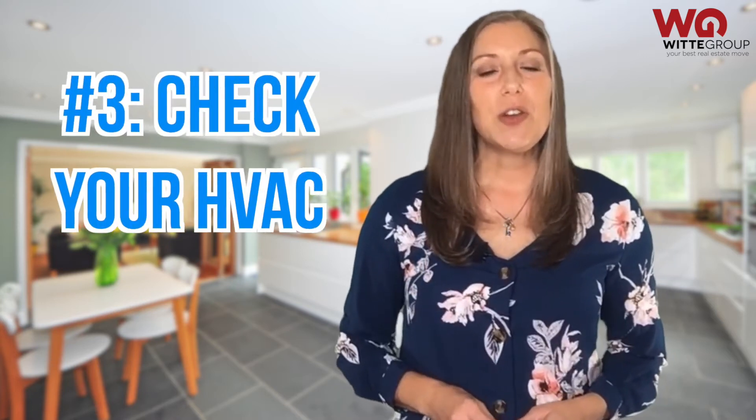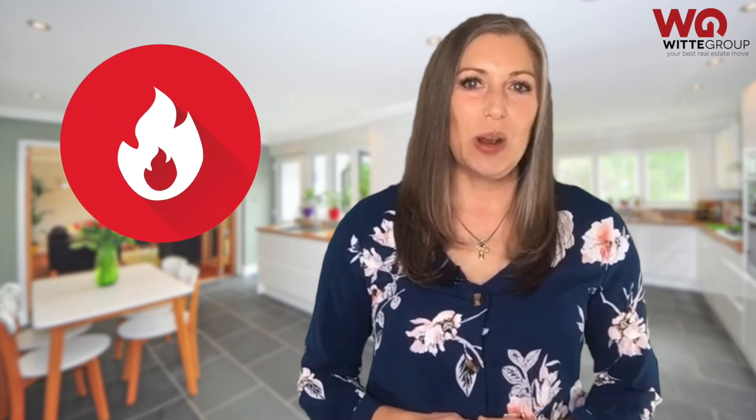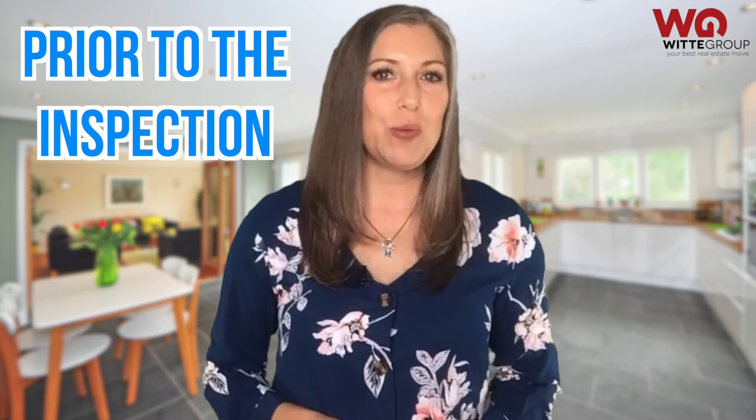Number three: check your HVAC. Speaking of chilly homes, make sure your heating system is running effectively and efficiently. Not only will buyers be partial to a home that has been properly maintained, but the home inspector will be checking the HVAC system too. You can save money on costly repair requests by having the system in tip-top shape prior to the buyer's home inspection.